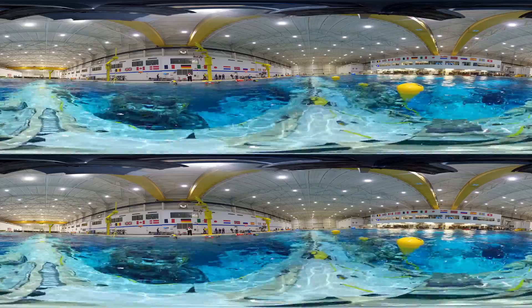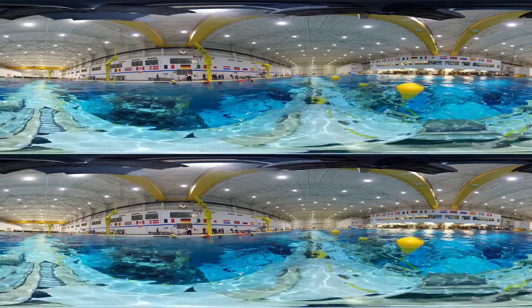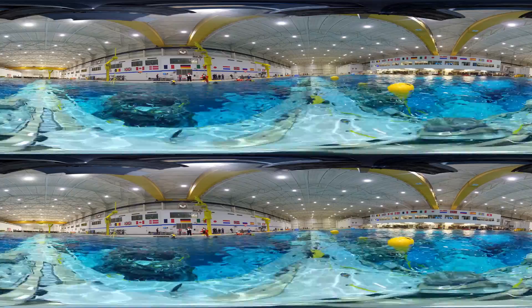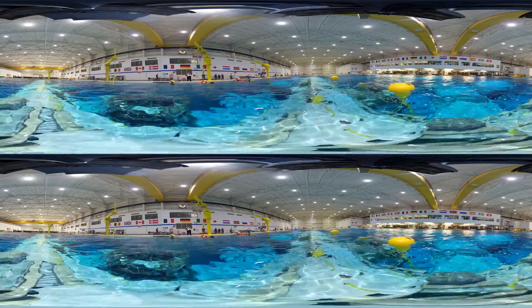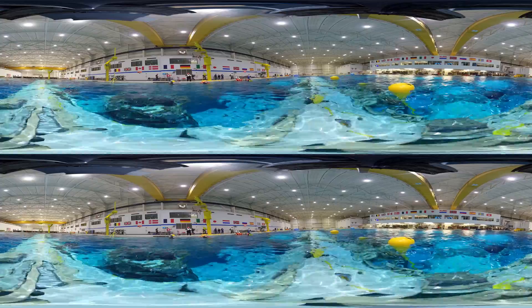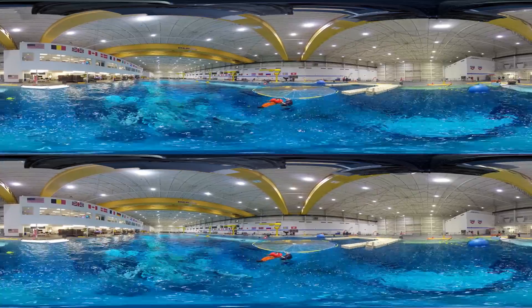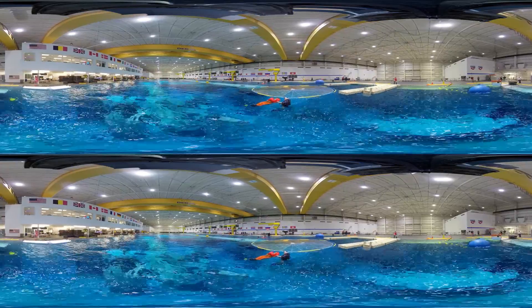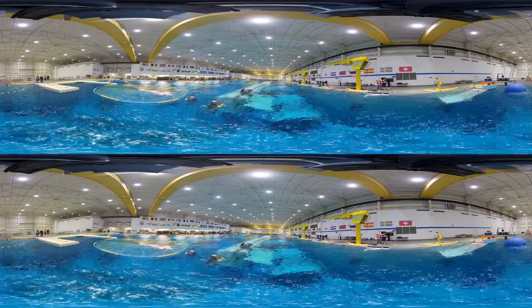Let us take a closer look at some water survival training. The water survival training course consists of four stations. Those stations simulate being dropped into the water, dragged by a parachute, how to egress from under the parachute, and various rescue methods.